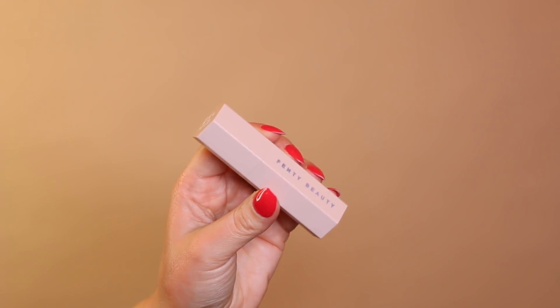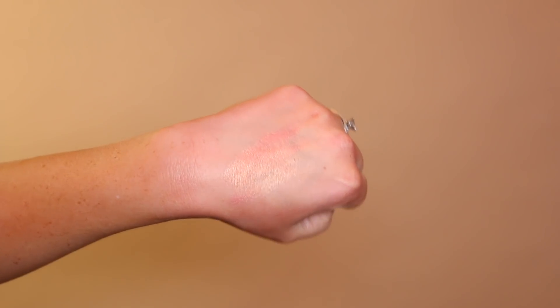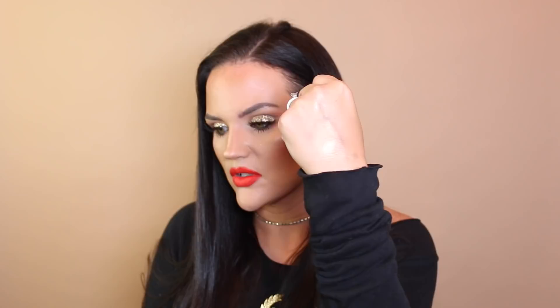I also wanted one of the Fenty Beauty matchsticks for blush. I picked up a bunch of other matchsticks at launch but never a blush one. This color is called Yacht Life — it looks like NARS Orgasm but in a cream stick form, with a beautiful peachy gold shift to it. Look how stunning that is! I've already worn this on my cheeks. The formula can be drying, but if you warm it up on the back of your hand first and then apply it, it works really nicely.